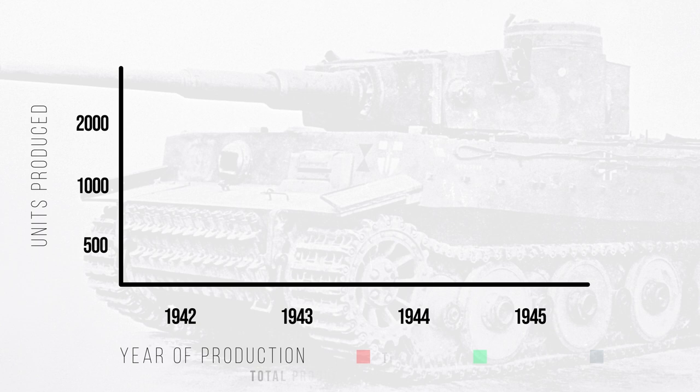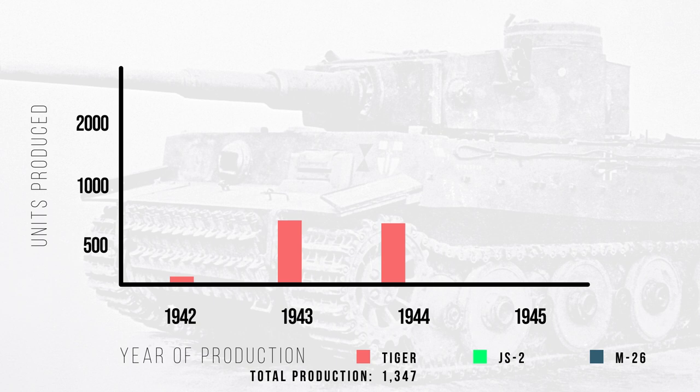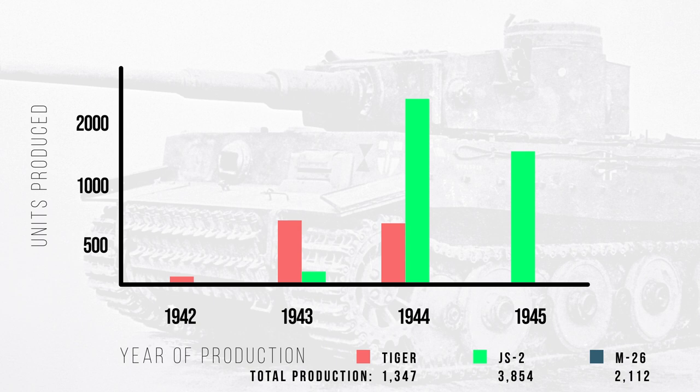But unfortunately, while devastating and feared across the world, there just weren't that many of them produced. When comparing heavy tanks, Germany was able to produce 1,347 Tiger I tanks over three years, producing 78 in 1942, 649 in 1943, and 641 in 1944. In the same relative period of time, the Soviet Union produced 3,854 JS-2 tanks — 105 in 1943, 2,252 in 1944, and 1,500 in 1945. And in the course of two years, the US developed 2,112 M26 Pershings — 40 in 1944 and 2,162 in 1945.